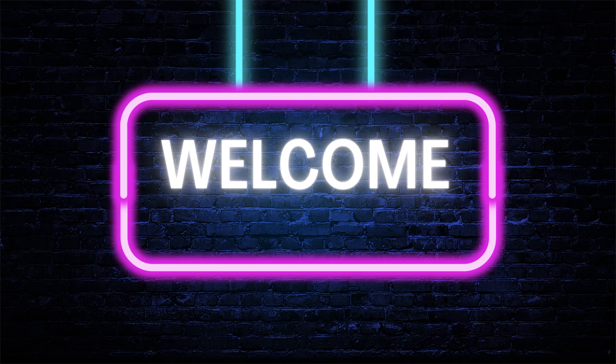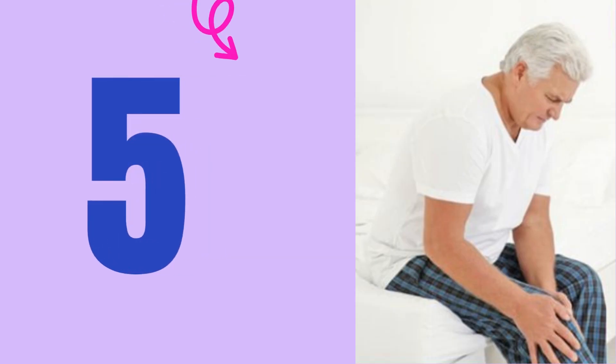Hey there, mattress seekers! Welcome back to our channel. In this video, we're diving into the five best mattresses for arthritis, so let's jump right into it.